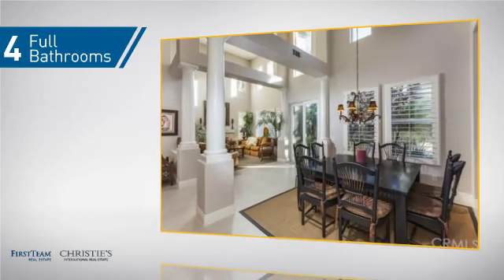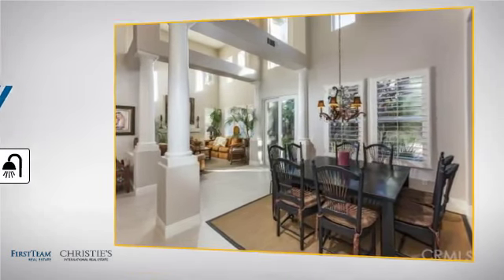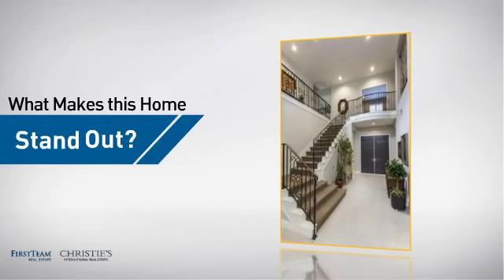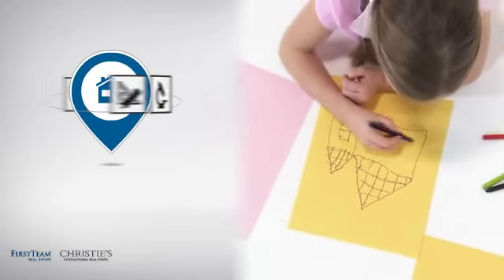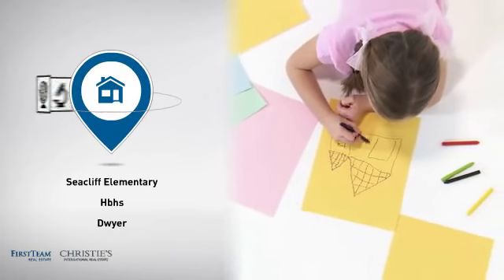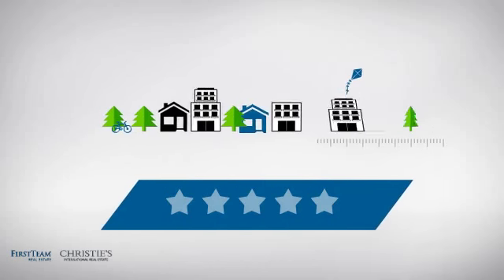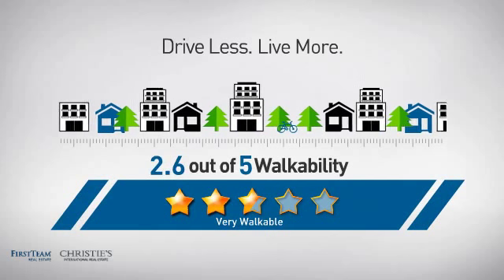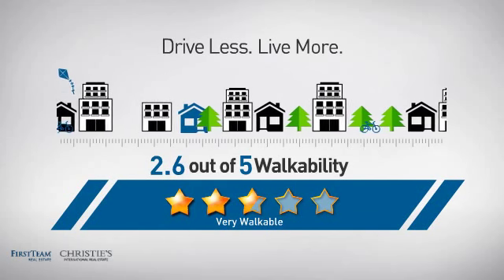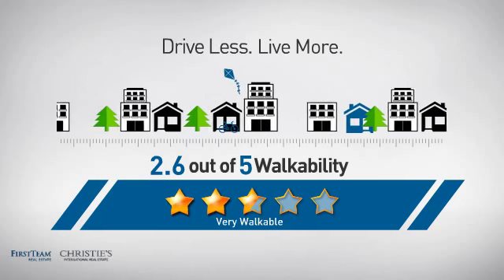As well as four full bathrooms and one partial bathroom. But let's talk about what really makes this home stand out. Parents will be happy to know that it's located near several schools. And with a walkability score of 2.6, the neighborhood is a very walkable place to live, for a healthier lifestyle, shorter commutes, and the ability to run errands on foot.